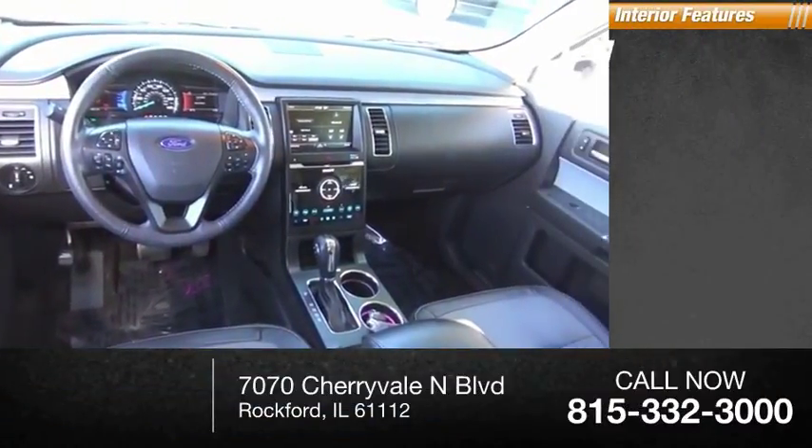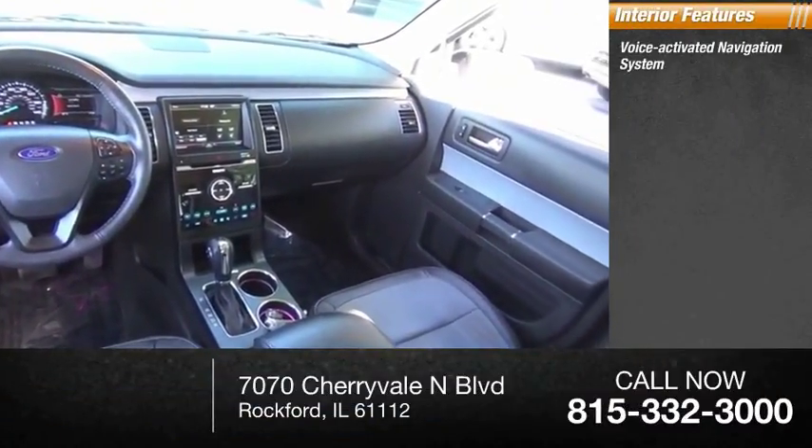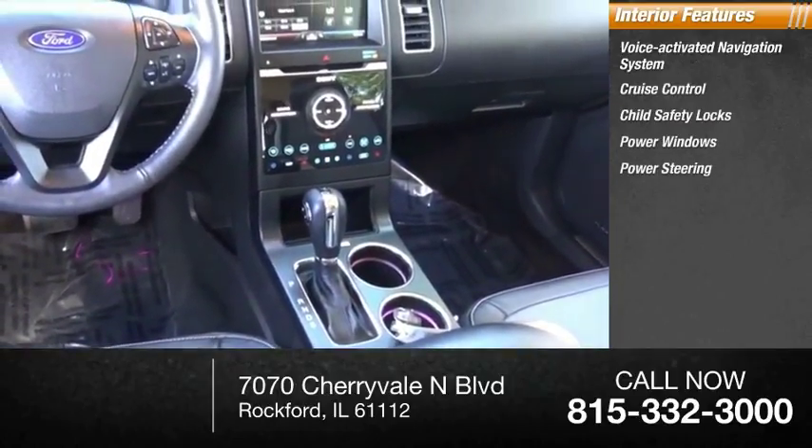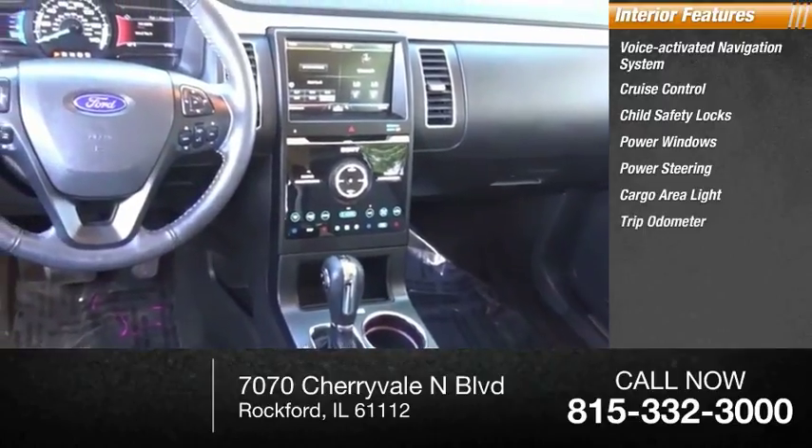Inside you'll find a Voice Activated Navigation System, Cruise Control, Child Safety Locks, Power Windows, Power Steering, Cargo Area Light, Trip Odometer, and Compass.